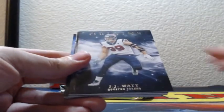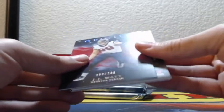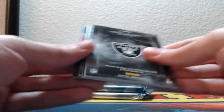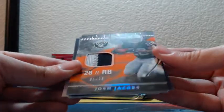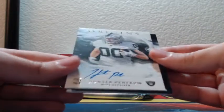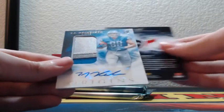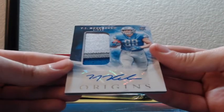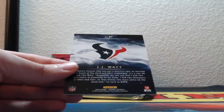Joey Bosa, JJ Watt 46 of 99. Chris Carson blue, Seattle Seahawks, and a 230 of 299 red JJ Watt. Two color orange patch rookie Josh Jacobs, 31 of 75 for the Oakland Raiders. Rookie on-card auto Hunter Renfrow for the Oakland Raiders. And TJ Hockenson three color rookie patch auto for the Detroit Lions.